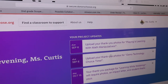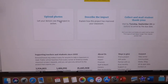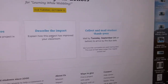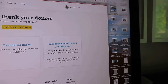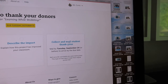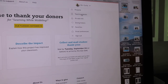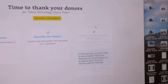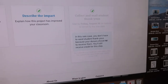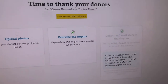Once a project gets funded, you submit a thank-you package: upload six photos of the kids using the items, write about 200 words saying thank you and describing how you're using it, and sometimes you mail thank-you notes to DonorsChoose so they can forward them to donors. But a lot of my projects have said you don't have to send thank-you notes, so you don't always have to.